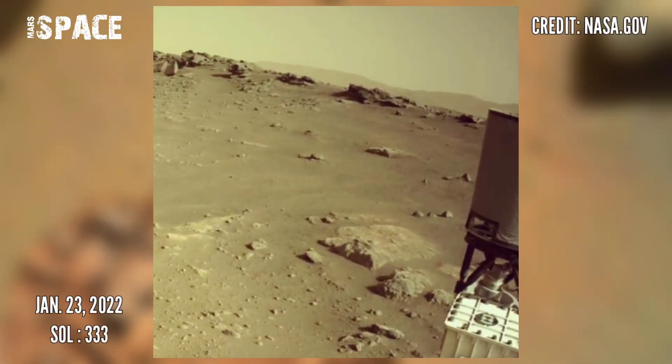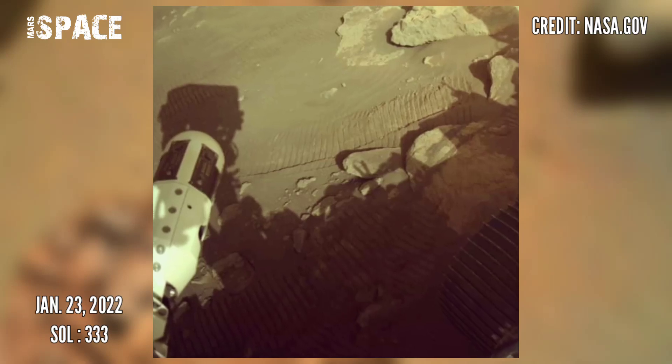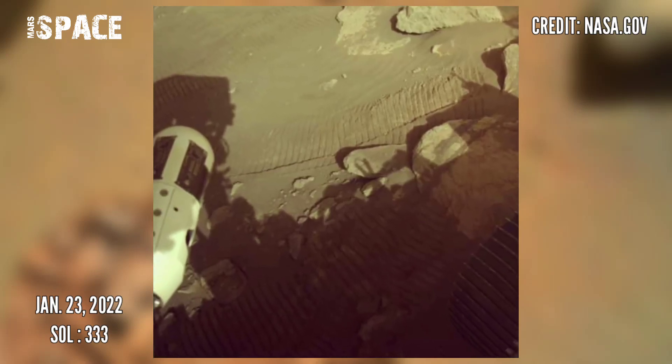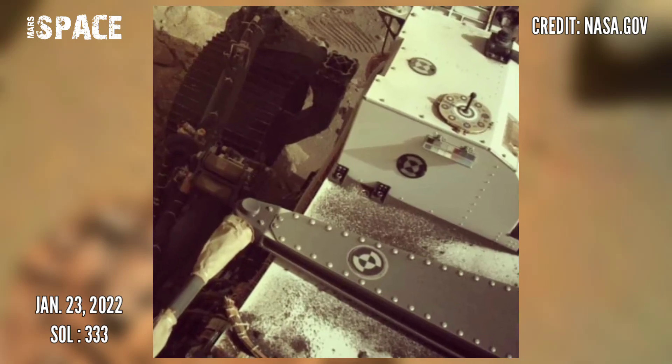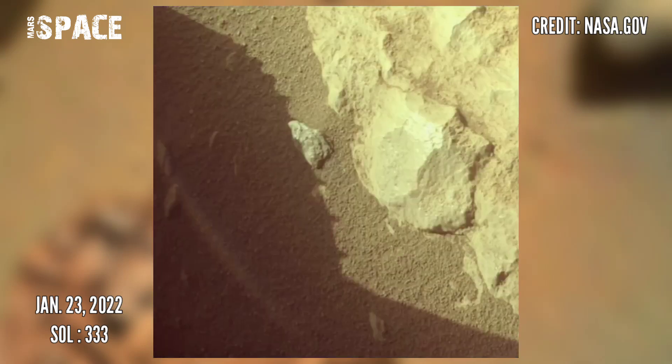Now watch the latest images of Mars captured by NASA's Mars Perseverance rover on 26th January 2022, Martian day 333, using its onboard right Mastcam-Z. If you like this, hit thumbs up.